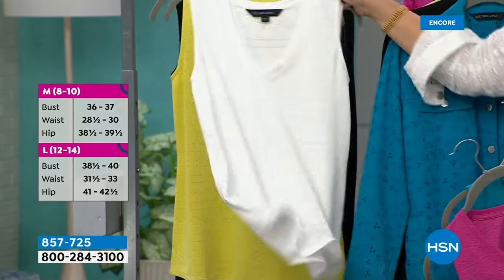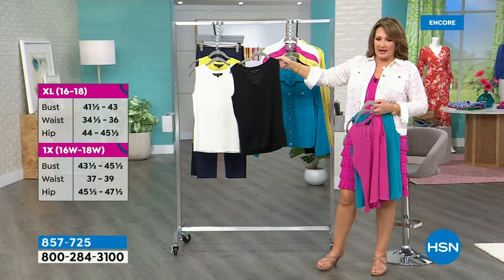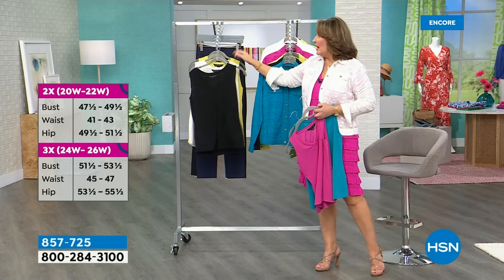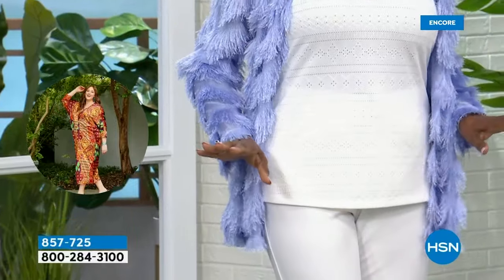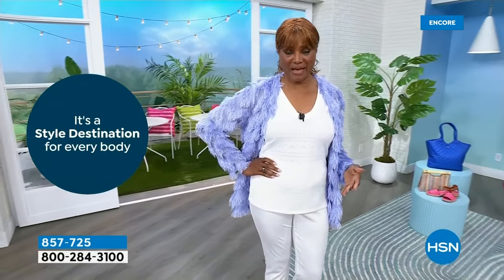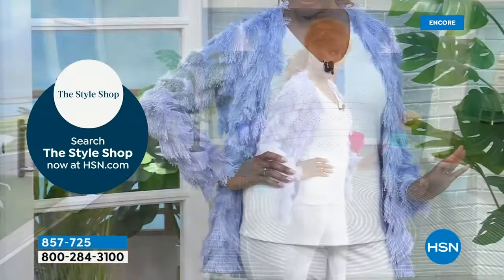Here comes the black — a great little black tank. Pick your favorite color and size. Inger is in the medium and it fits her beautifully. 'It has a little bit of room so I don't have to worry, and it's so lightweight. It's one of those basics you want in your wardrobe that will go with other things you've already purchased — but it's not basic-looking.'